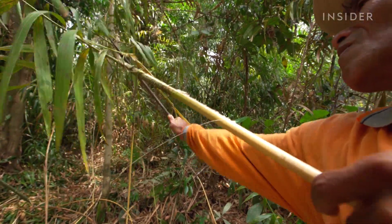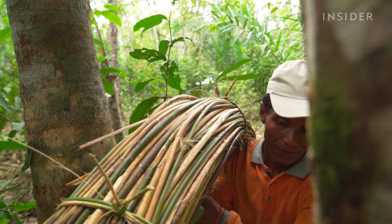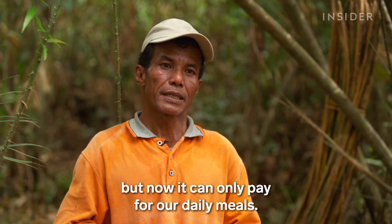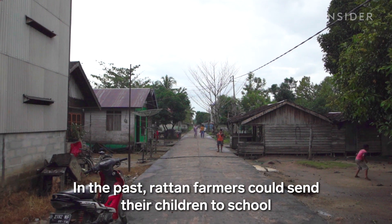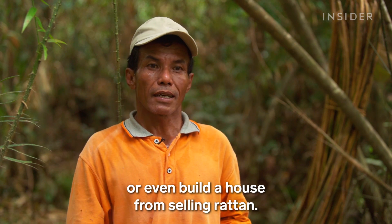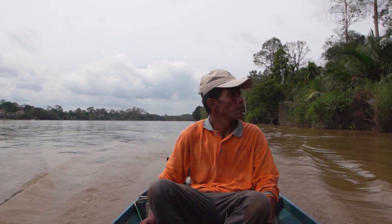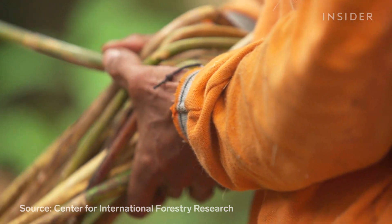But while demand for rattan furniture is increasing, raw rattan harvesters are seeing smaller profits than before. As Sarimanto explains, rattan provides a living, but today it only guarantees enough to eat each day — compared to the past, when families could afford to school their children and even build a home from rattan earnings. In the 1980s, raw rattan harvesters were getting ten times as much for the same amount.